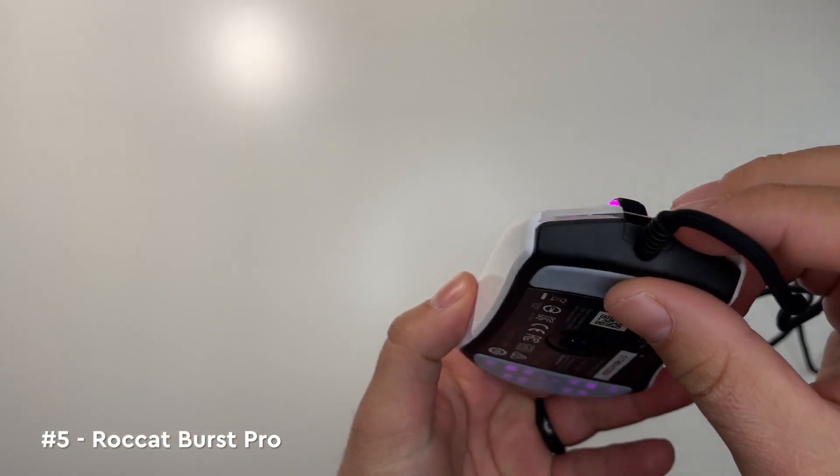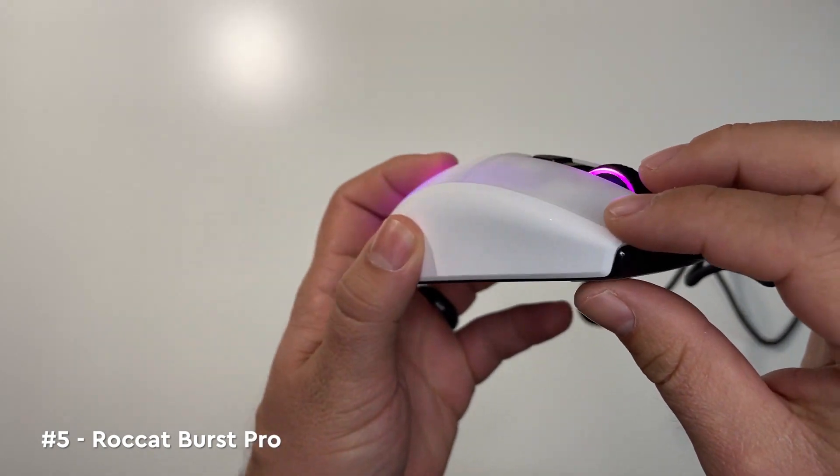Starting off the list at number five is the Roccat Burst Pro. If you like optical switches, then the Burst Pro is easily one of the top three releases this year.